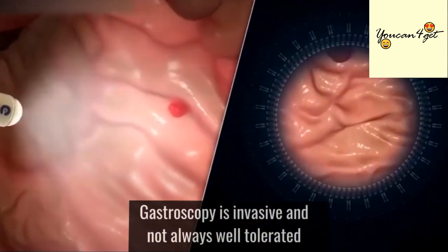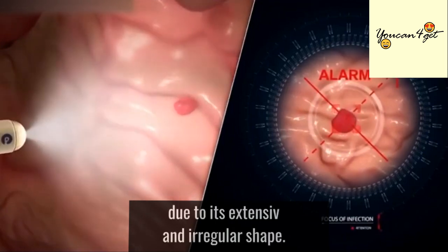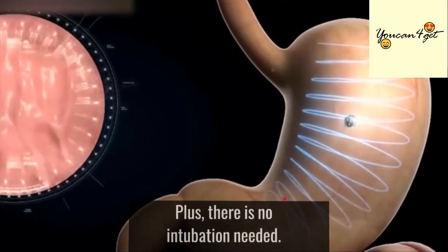Gastroscopy is invasive and not always well-tolerated, and access to the stomach isn't always easy due to its extensive and irregular shape. Therefore, the Navicam is an ideal screening solution, plus there is no intubation needed.